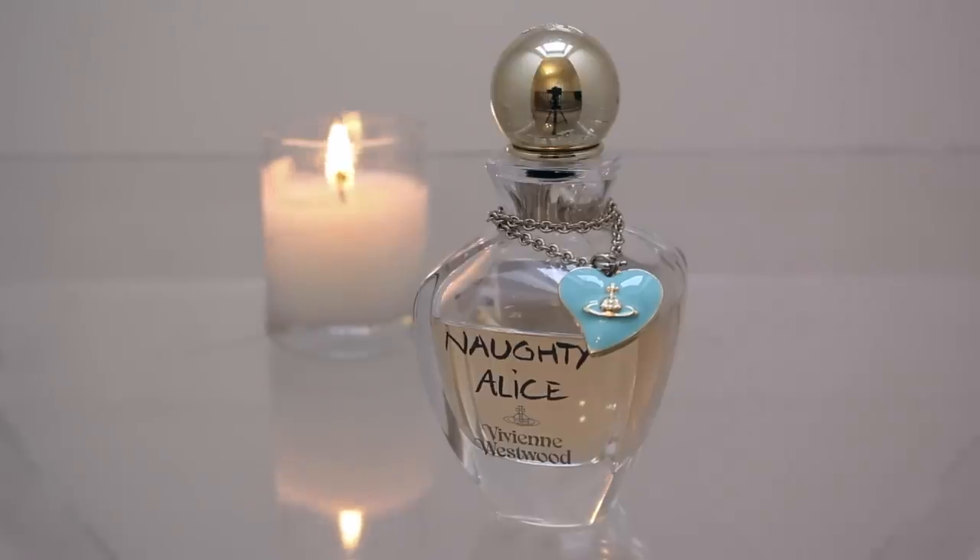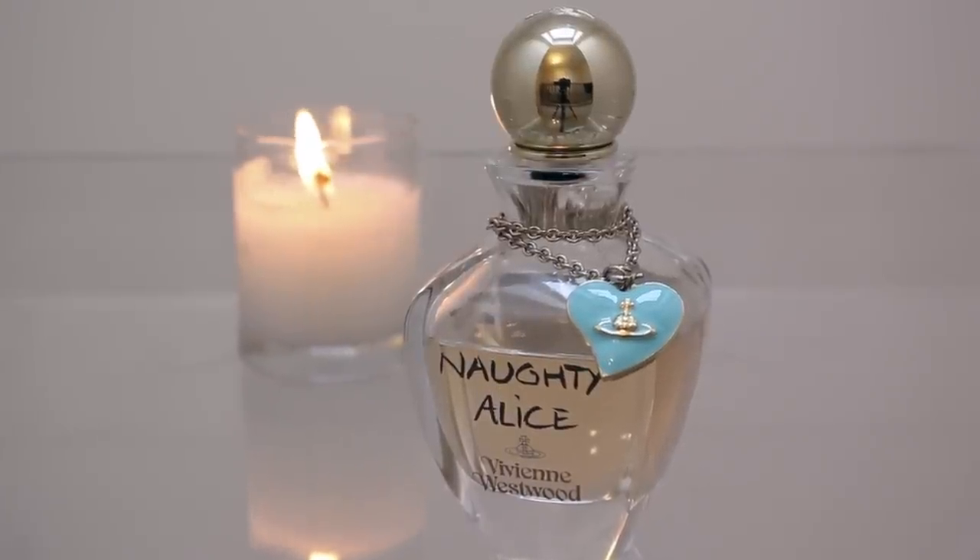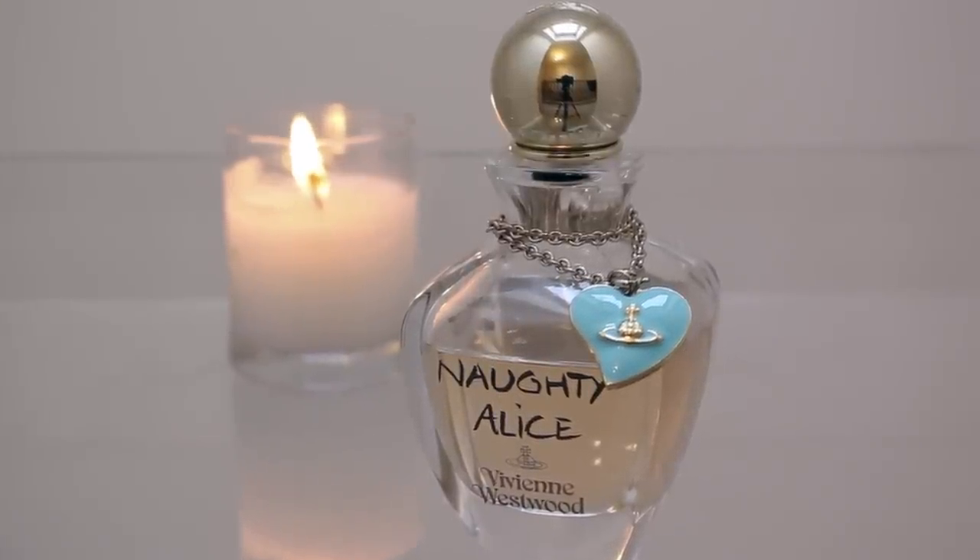My first pick is Vivienne Westwood's Naughty Alice. Some of the notes in this are Black Rose, Violet and Ylang Ylang. As I was doing my research on all my top ten perfumes, I noticed that the ones I've picked all have very similar notes in them — it turns out I seem to like floral scents. So you might notice that when I'm reading out the notes for each perfume, they all have quite similar qualities. Most of these fragrances are floral-based.